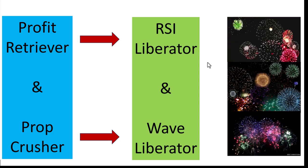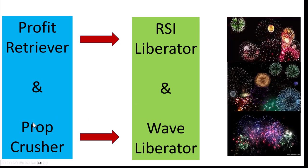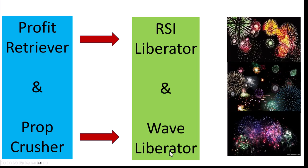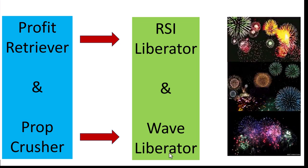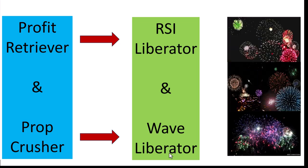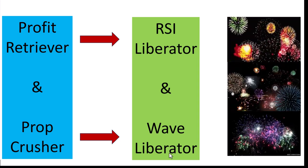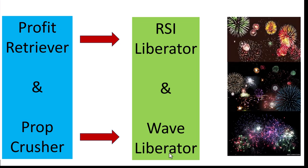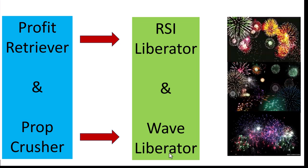The first one is the Prop Crusher, now available under the name Wave Liberator. We changed the name because we don't want the Wave Liberator to be viewed as a proprietary trading EA only — it has such low drawdowns that it is ideal for trading your own account too. It's also called the Liberator because it is fully US broker compatible.